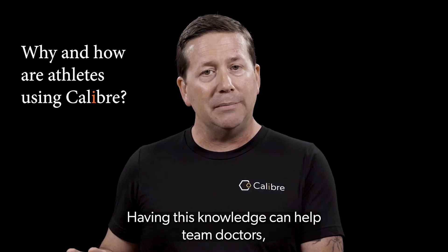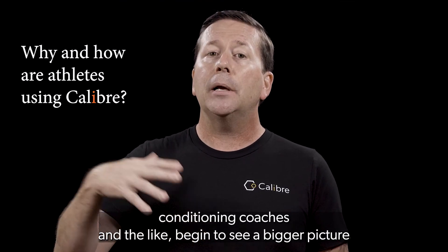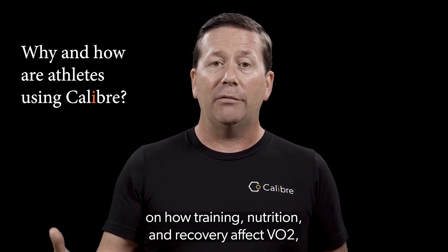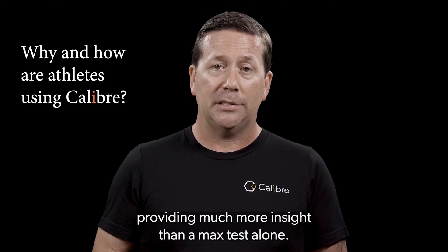Having this knowledge can help team doctors, conditioning coaches, and the like begin to see a bigger picture on how training, nutrition, and recovery affect VO2, providing much more insight than a max test alone.